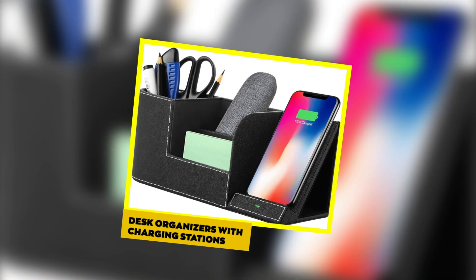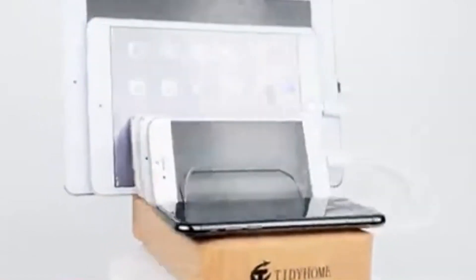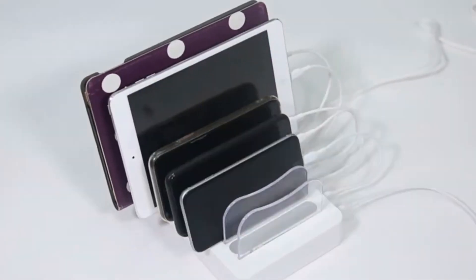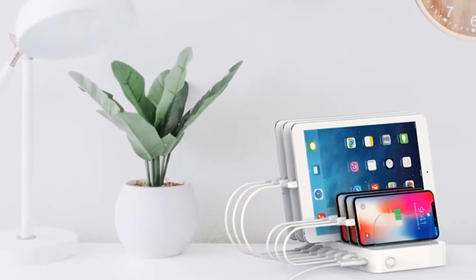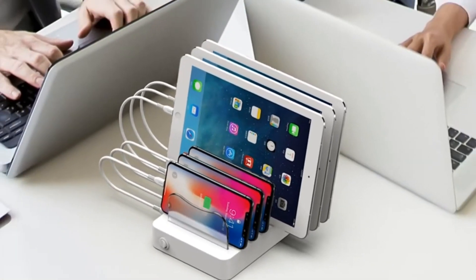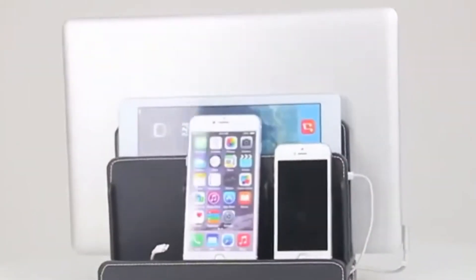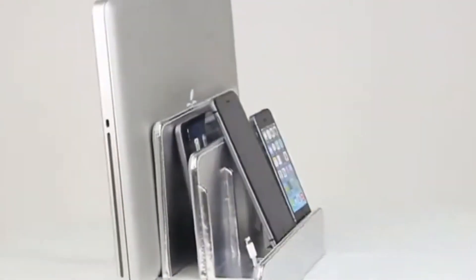Desk Organizers with Charging Stations. A cluttered workspace can hinder productivity, but desk organizers with charging stations aim to solve that problem. These sleek organizers not only keep your study space tidy, but also provide designated charging spots for your gadgets, eliminating the hassle of tangled cables and ensuring that your devices are always within reach. With compartments for pens, notebooks, and other essentials, these organizers create an efficient and aesthetically pleasing workspace. Consider modular desk organizers that allow you to customize your setup according to your preferences and the specific requirements of your study materials.